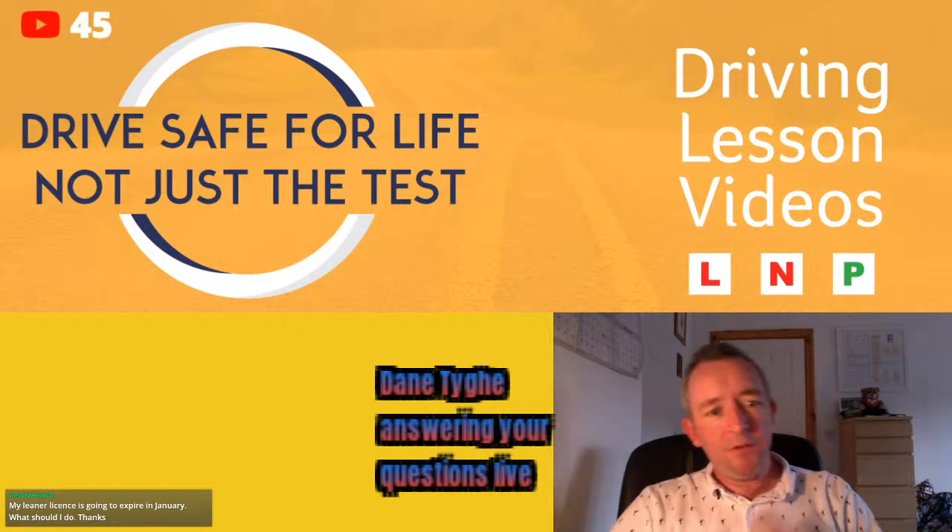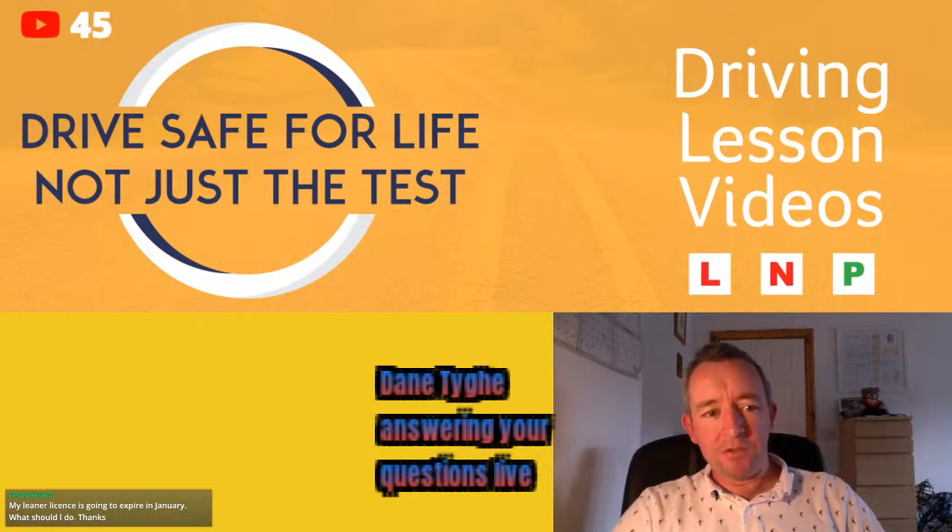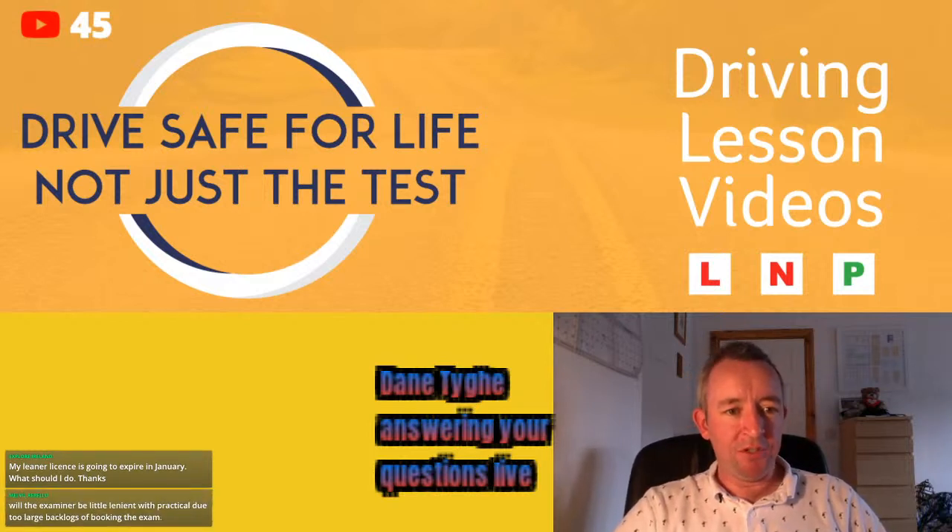Just to let you know, I'm planning to stay live here until 4:30, so I'll be live for approximately 90 minutes.